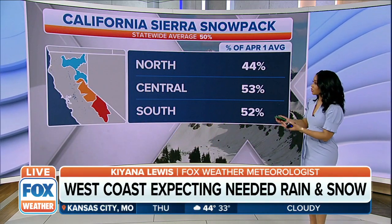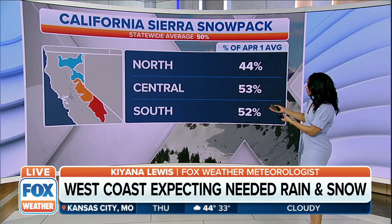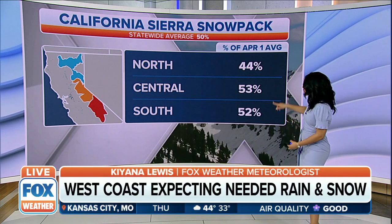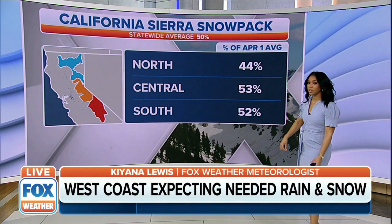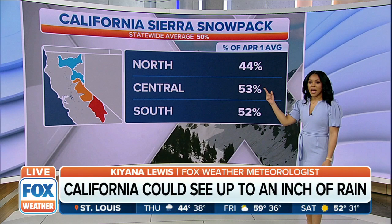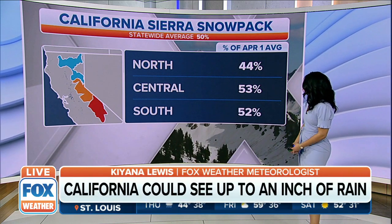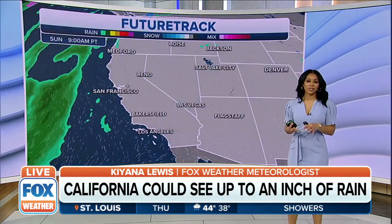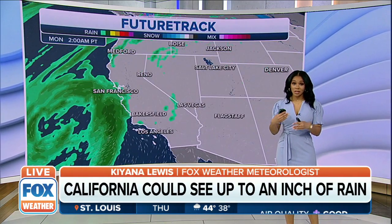As we take a look at California's snowpack, a lot of the state is just at the statewide average or a little below. Central and south are pretty good, just a tad bit over that 50 percent average. As you head farther off to the north, we're a little bit below, about 6 percent below the average needed for that snowpack as we head into these upcoming months.